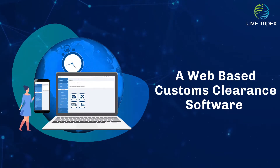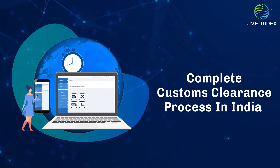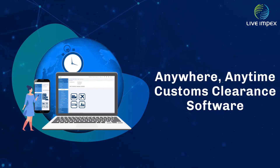A web-based, on-demand customs clearance software for customs house agents and customs brokers, Liveimpex helps to manage the complete customs clearance process in India.